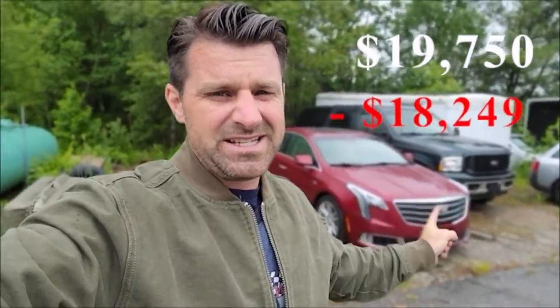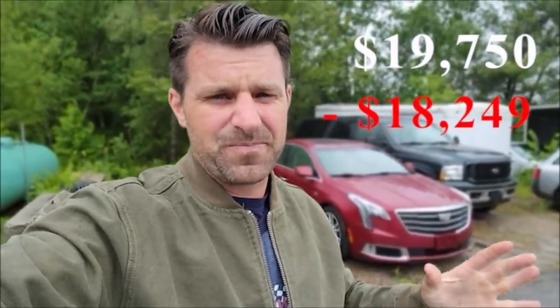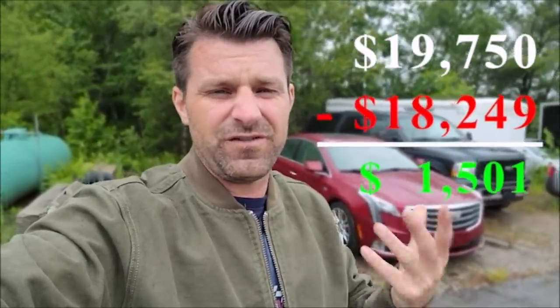I paid $18,249. So let's do some quick math: I had $18,500, paid $18,249, didn't have to do anything besides clean it, and sold it for $19,750. That's a $1,501 profit. I also have a $250 balance I didn't spend, which means I have $20,001 to go to the auction. If you think about it, I started with $400 six months ago and now I have $20,000. If you were doing this as a side project, that's a hell of a side business — a lot of cash to make in just a few short months.